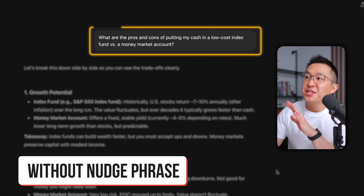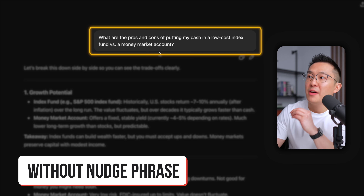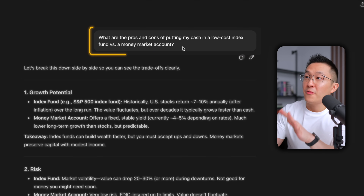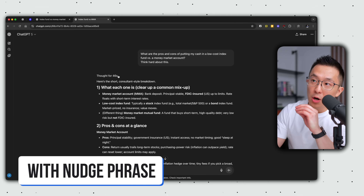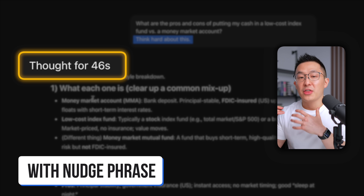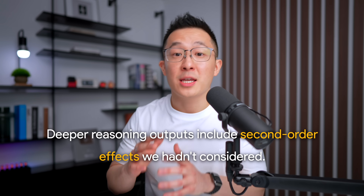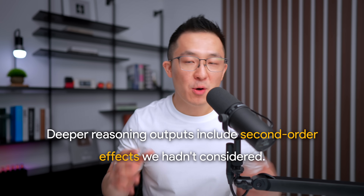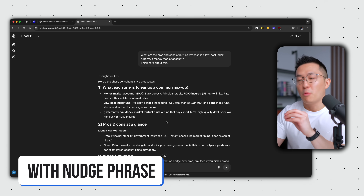Jumping into a real world example, I asked ChatGPT the same question twice: "What are the pros and cons of putting my cash in a low-cost index fund versus a money market account?" — first without the nudge phrase, and then with it. Comparing the outputs, you'll see a few key differences. First, you'll know that deeper reasoning was triggered when you see the thinking indicator showing that ChatGPT thought for a set amount of time. Second, the deeper reasoning output will almost always include second-order effects we hadn't considered. GPT5 gave a much better answer with more thinking time.